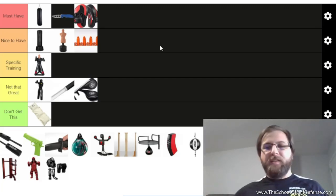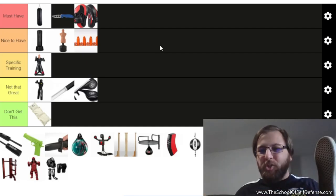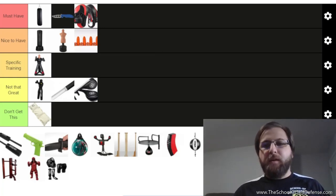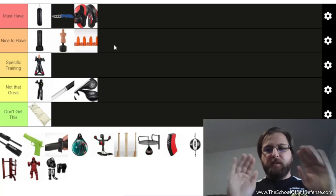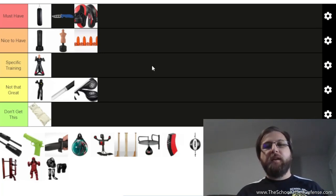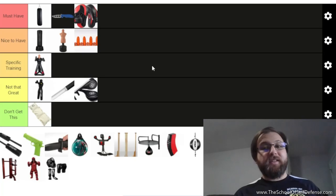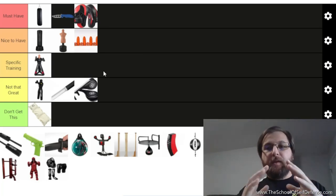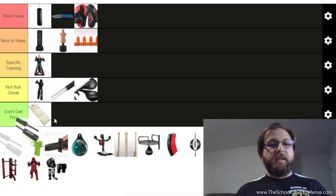I like focus mitts a lot. Back in the day when people couldn't afford them they'd hold a shoe and people would hit that instead — pretty fun. If you're training with a partner these are must-have. You can hit these really hard as long as your pad holder is good, and you can work head movement and defense against strikes at the same time as striking. Pad holding is an art form in itself, so make sure both of you learn how to hold pads.